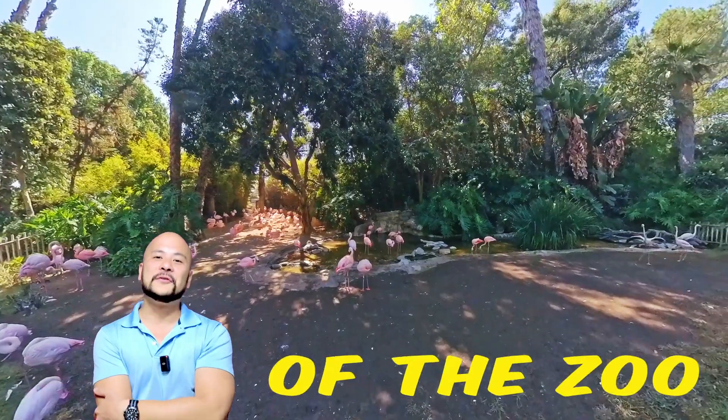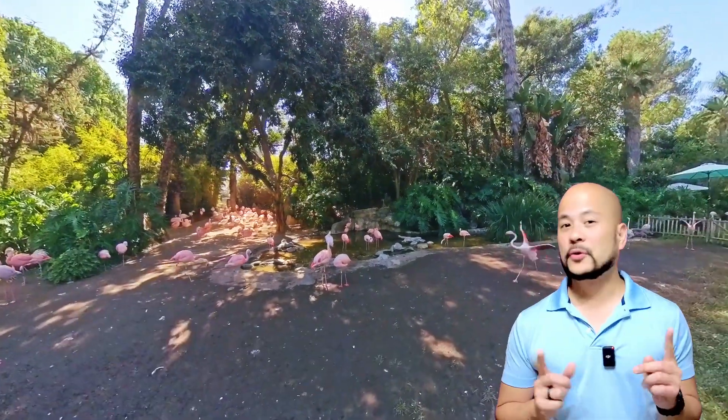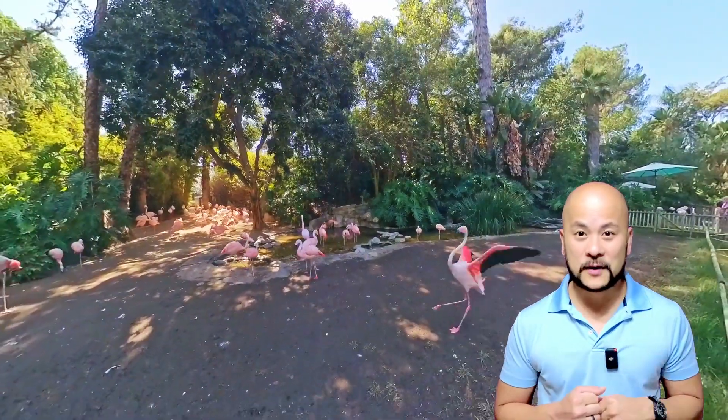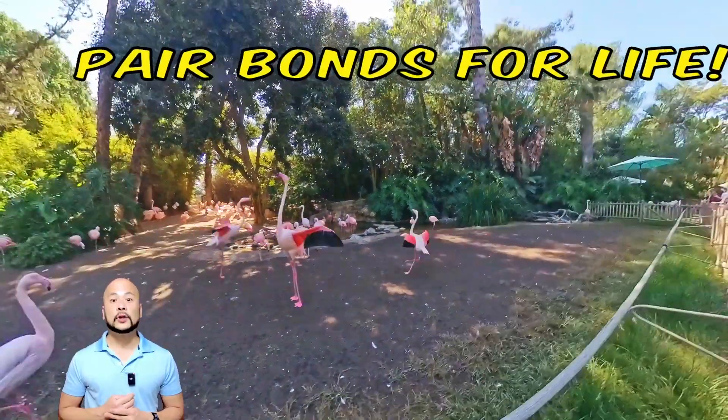Here's my favorite part of the zoo — the flamingos. They're truly beautiful. Did you know that they're monogamous, just like humans? They build pair bonds for life.